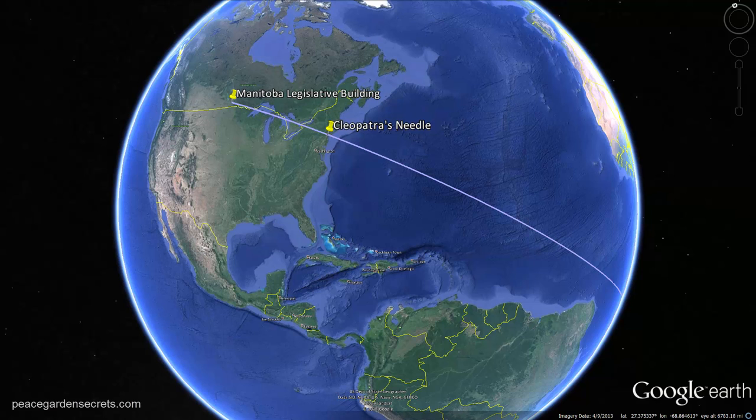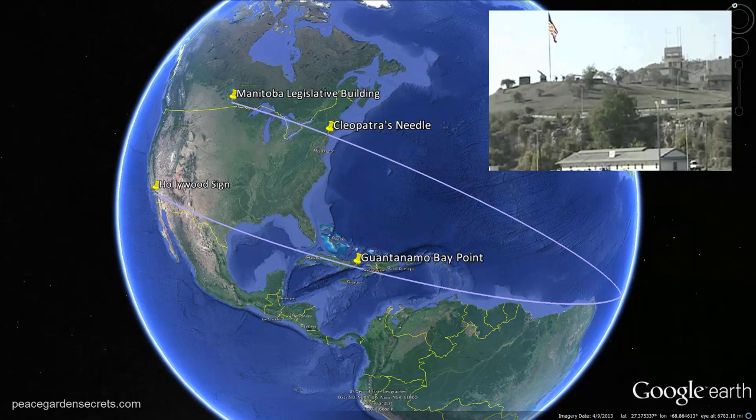We define a line exactly through those two locations. Next we define a second line going exactly through the Hollywood sign and exactly through Guantanamo Bay — specifically through a prominent flagpole in the bay.